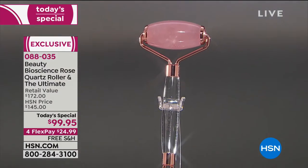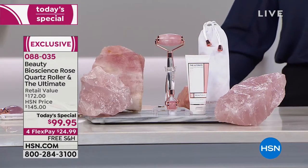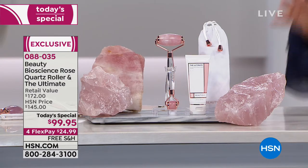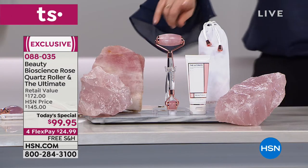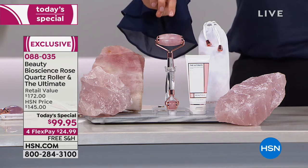It is the launch of this exclusive configuration — the Beauty Bioscience Rose Quartz Roller and Massager, plus their $112 customer pick Ultimate Moisture Vitamin C Cream. All of that today for less than 100 bucks, and you can also break it down into monthly payments. It is the most amazing set.